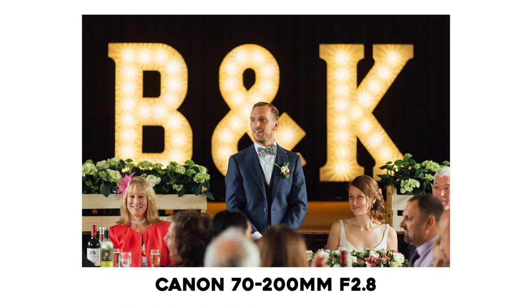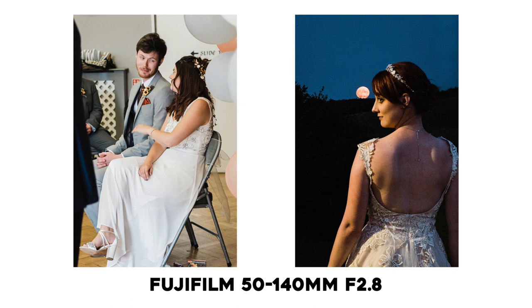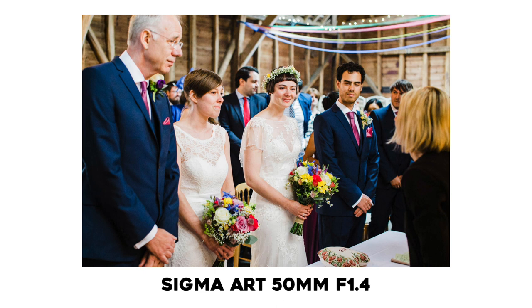I'd also recommend a 70-200mm lens. I've used the f/2.8 version with around 1,000 shots, and the f/4 version was just a borrow at about 60 shots. I've used the Fuji 50-140mm — their equivalent of that length — with 6,000 shots already. It gives real nice separation between background and subject and emphasizes the bokeh, though it is very heavy. Stabilization really helps with video at longer focal lengths.